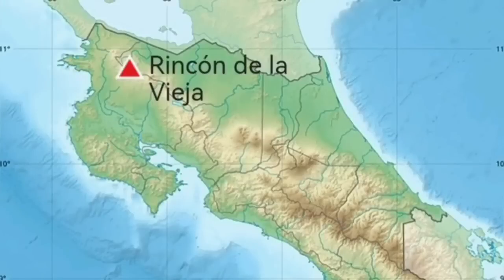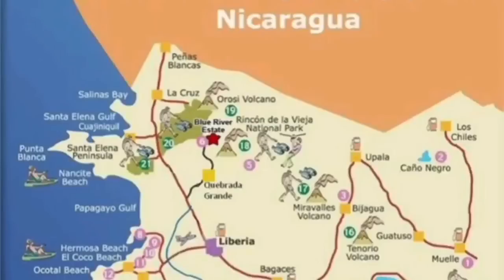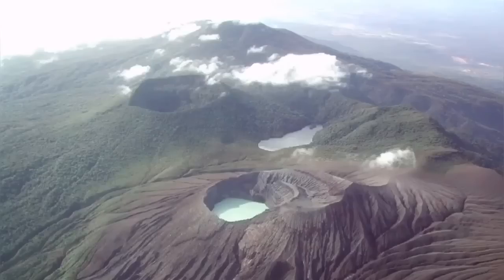The tectonic setting of this volcano is interesting. We have a volcanic arc, and in front of it there are fore-arcs. When you see fore-arcs in front of the volcanic arc, that means mud volcanoes are definitely present.